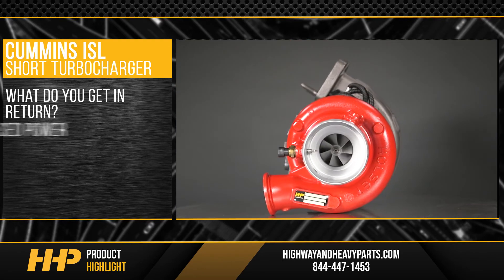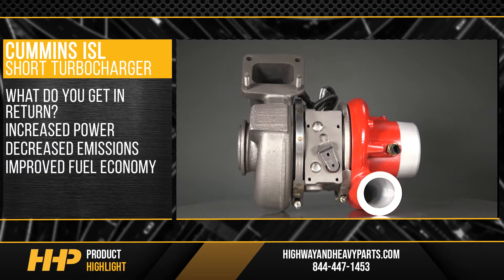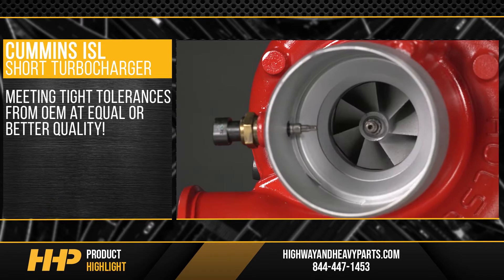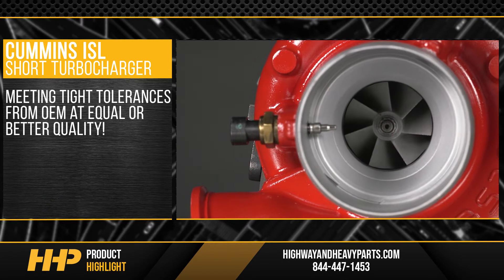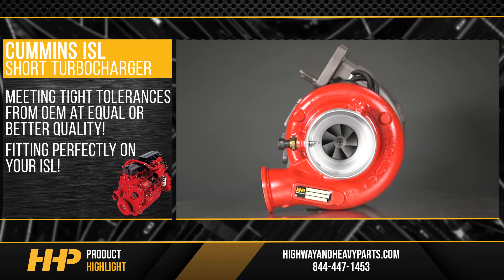What do you get in return? Increased power, decreased emissions, and improved fuel economy. You don't have to sacrifice quality with Highway & Heavy Parts. Meeting the tight tolerances from the OEM at equal or better quality, fitting perfectly on your ISL.